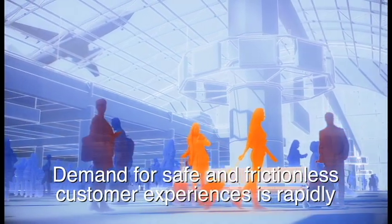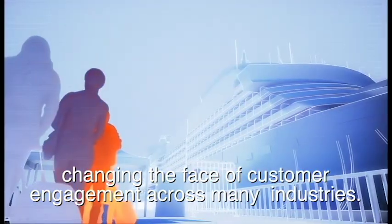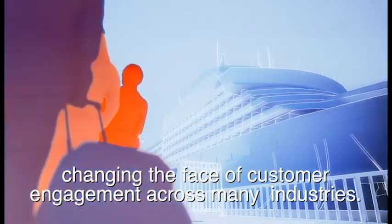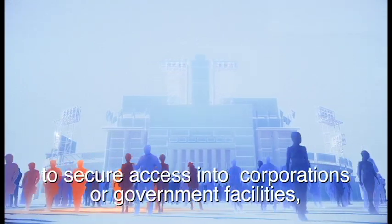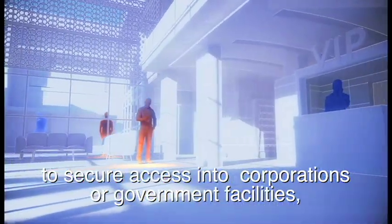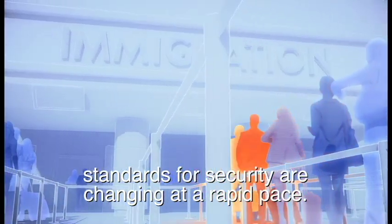Demand for safe and frictionless customer experiences is rapidly changing the face of customer engagement across many industries. From safety during travel or public events, to secure access into corporations or government facilities, standards for security are changing at a rapid pace.